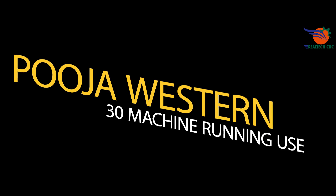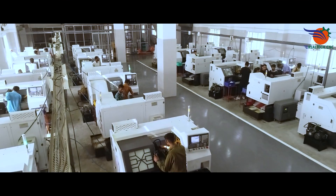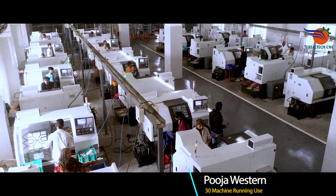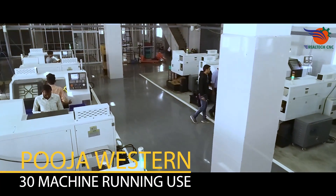Pooja Western, Jamnagar, Gujarat. MD Mr. Sonil Panchmatia. 30 machines running in use, machine model number CK640LM. Very fast production and no maintenance. Last 3 years running use.